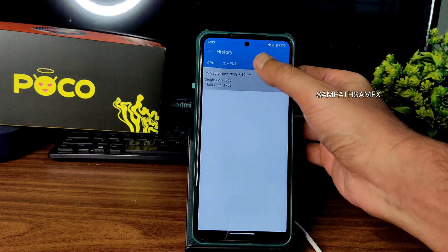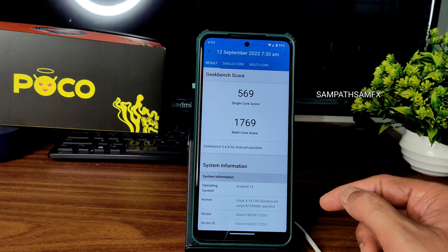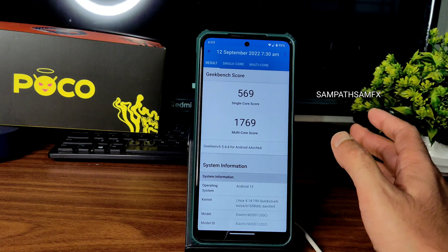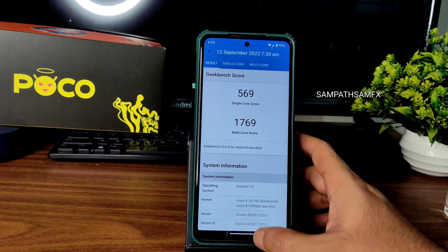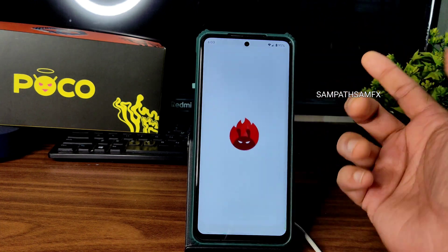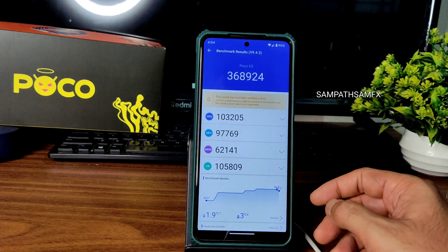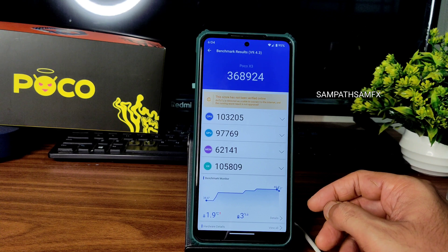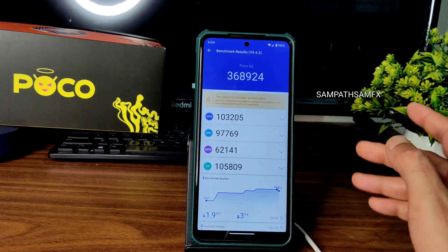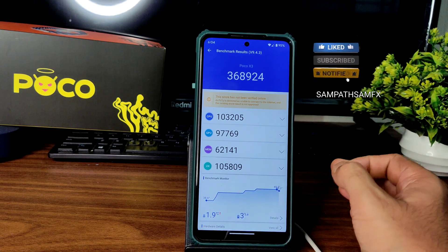The GeekBench single-core score is 569 and multi-core is 1769, using the Linux 4.14.190 Quicksilver Surya kernel. The scores are fine — 569 single-core is acceptable and multi-core is quite good considering this is an Android 13 ROM. The antutu score is 3,68,924. Temperature rise was just 1.9°C and battery drop was only 3% during testing — minimal and very good.